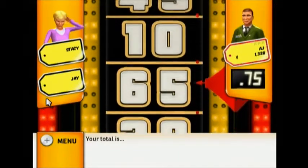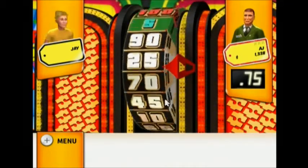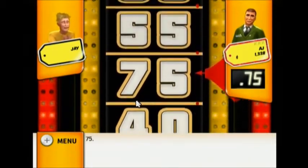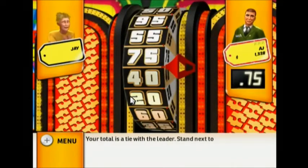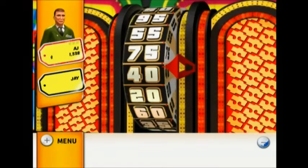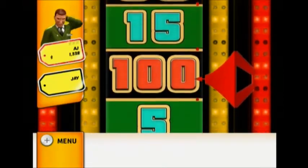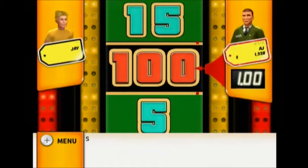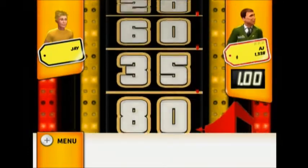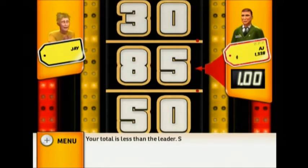You got over $1! Sorry, better luck next time. 75! Your total is a tie with the leader — stand next to the wheel. We have a spin-off! Each of you has one spin and the highest wins! One dollar! Stand next to the wheel. 85! Your total is less than the leader. Sorry, better luck next time!